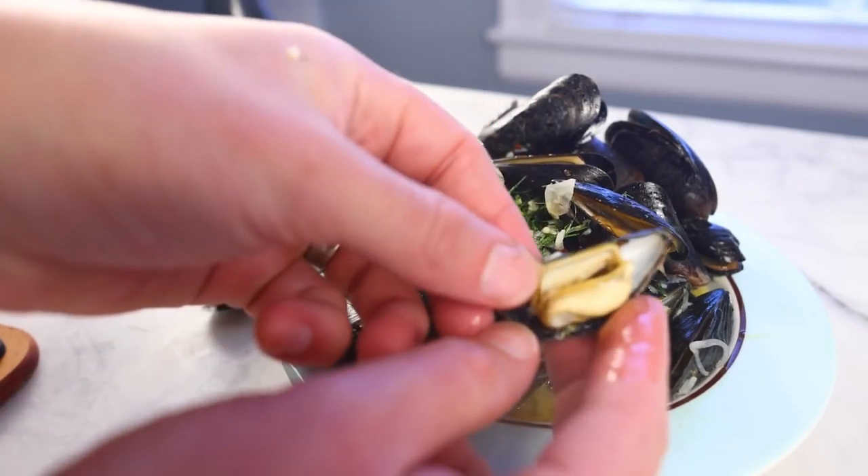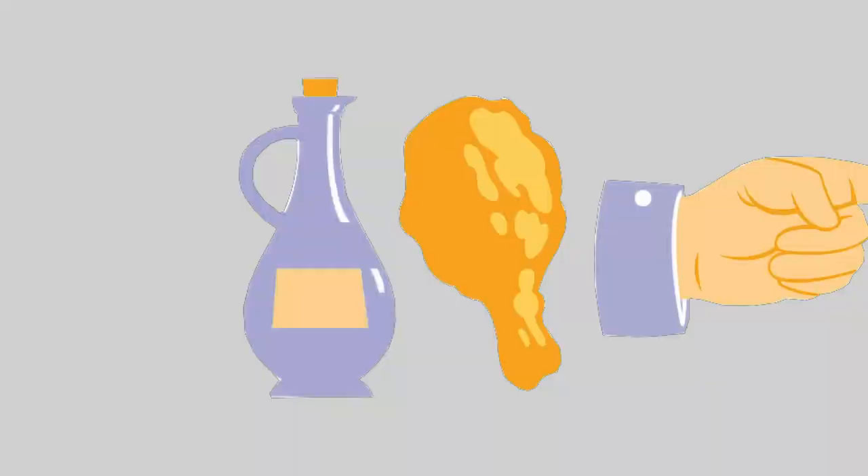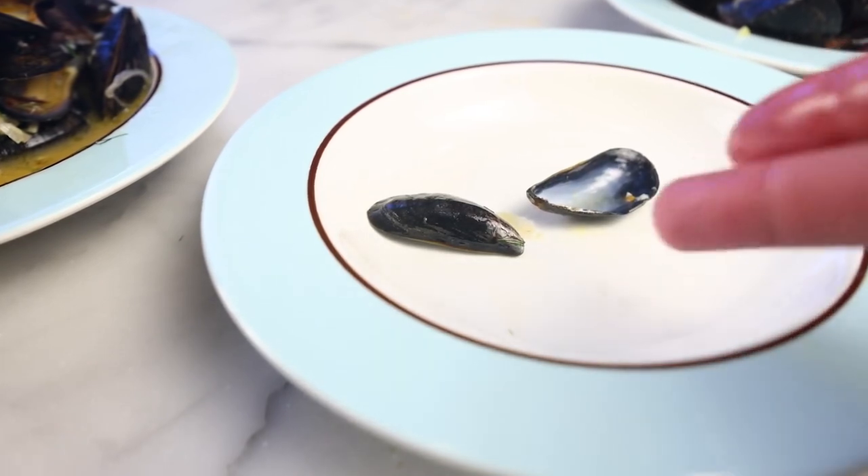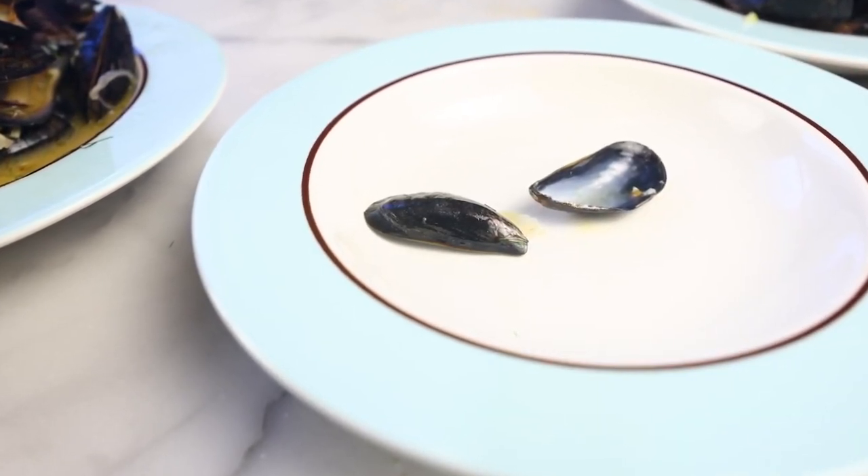Truly one of the best things on this planet, IMHO. Discard that on what my mom always calls the dead soldier plate. That's kinda messed up, I now realize.